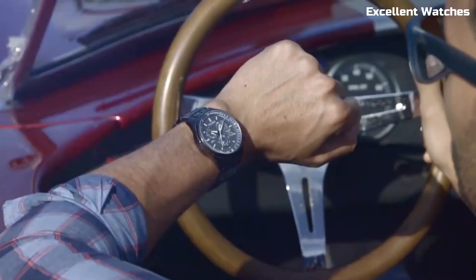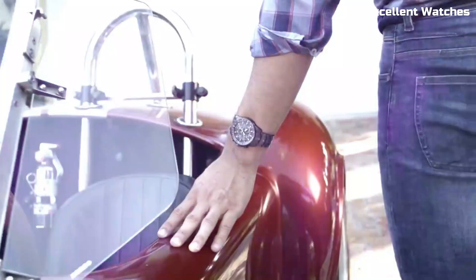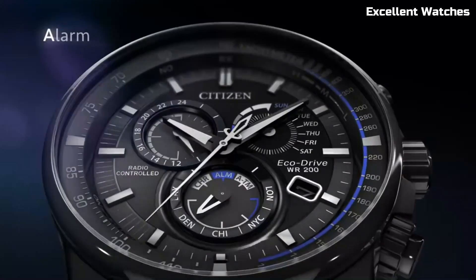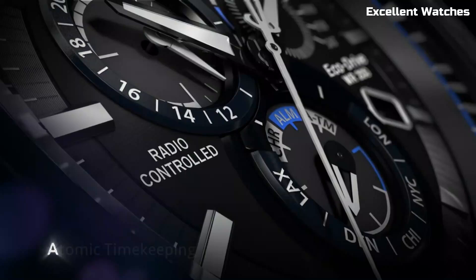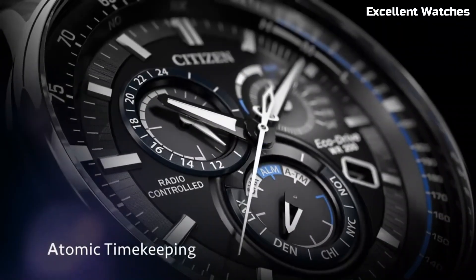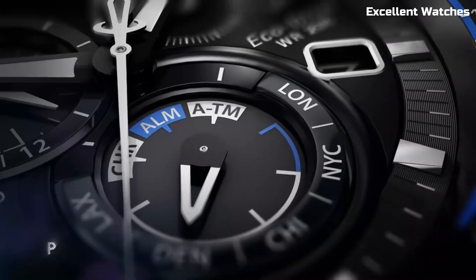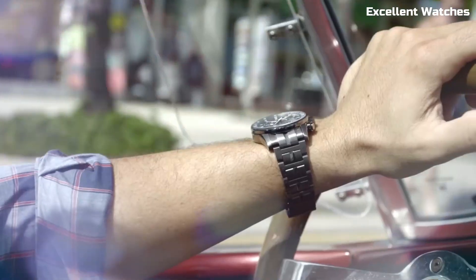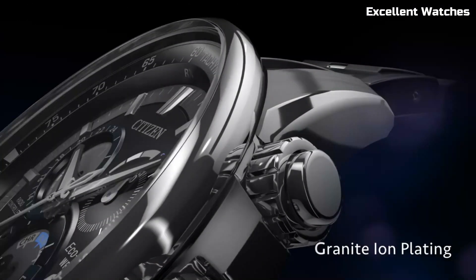The watch boasts a chronograph, perpetual calendar, and multiple time zones, making it a versatile companion for world travelers. Its sleek design, sapphire crystal, and stainless steel case and bracelet reflect both durability and elegance. The EcoDrive P-Cat represents Citizen's commitment to innovation, offering a watch that not only keeps impeccable time, but also reduces environmental impact — the perfect choice for those who value both technology and sustainability.